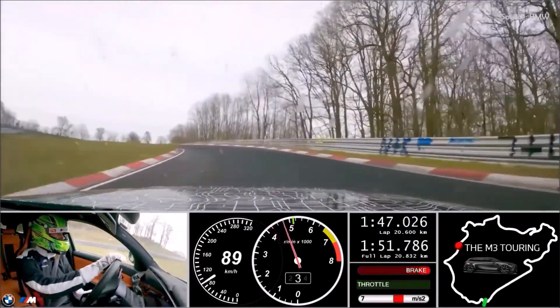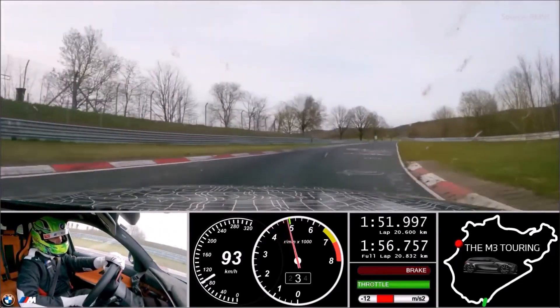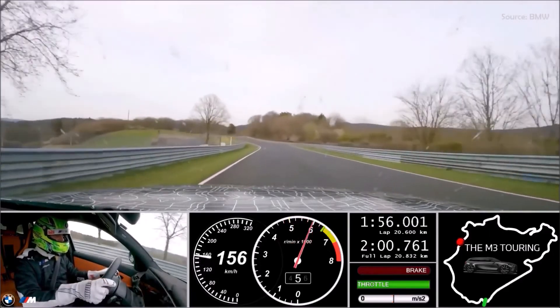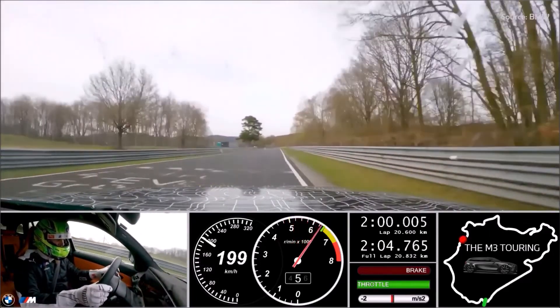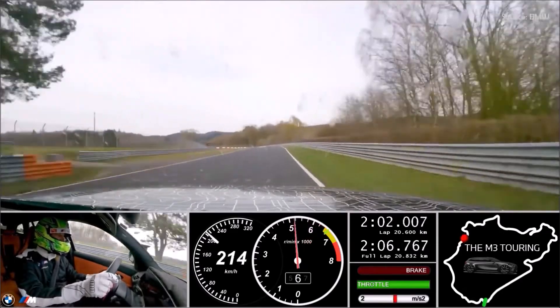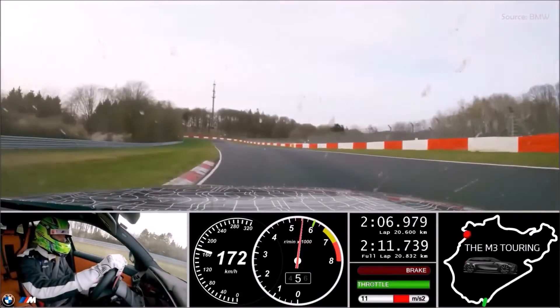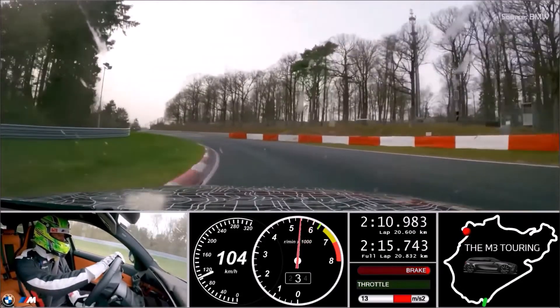The BMW M3 Touring will celebrate its world premiere at the Goodwood Festival of Speed in June 2022. Orders can be taken from September 2022, ahead of a market launch with the start of production in November 2022. The BMW M3 Touring will be produced alongside the BMW M3 Sedan at BMW Group Plant Munich.